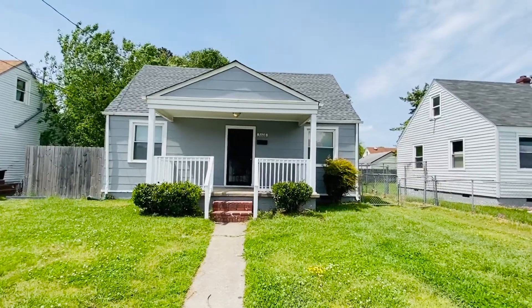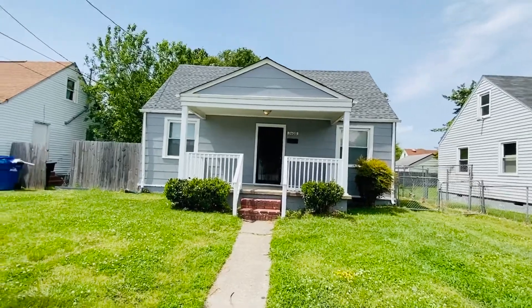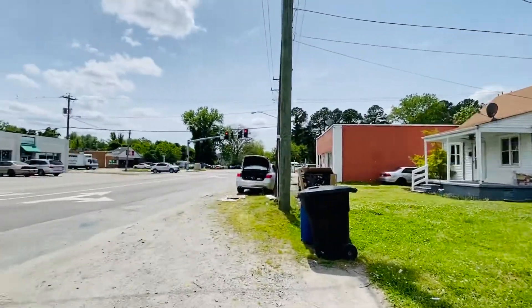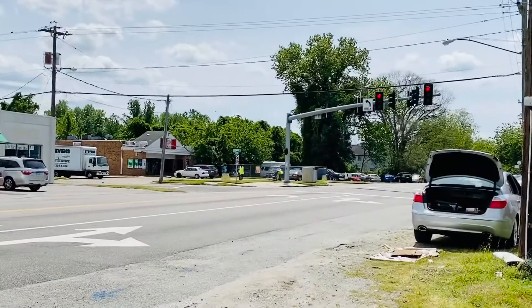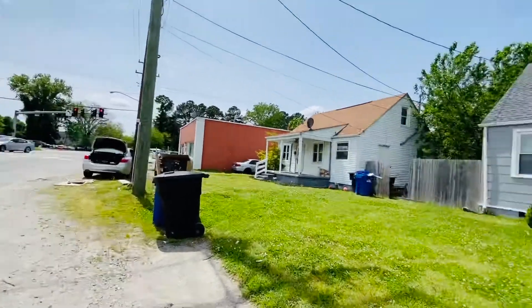Welcome back, this is Patti Robertson again with PMI Virginia. Today I'm out at 3608 Turnpike in the Portsmouth area, city of Portsmouth. We're in the West Haven neighborhood. That intersection right there is Rodman and Turnpike.